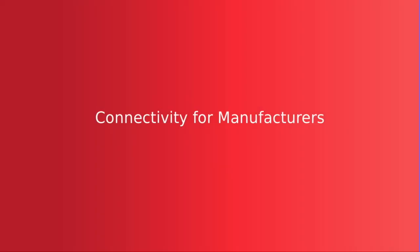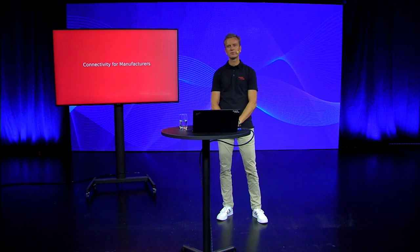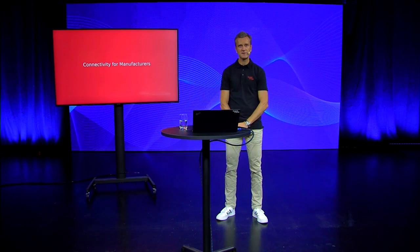Hello, my name is Fredrik Svensson. I am the CBDO of Red Pillion Pro and I'm here today to talk a little bit with you about the connectivity challenges of today for manufacturers.